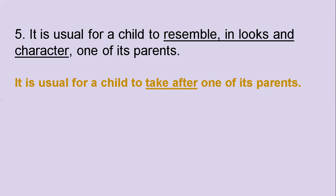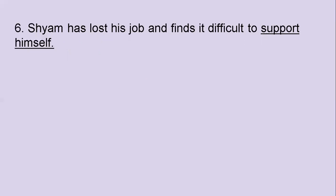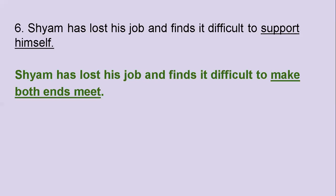The next one: Sham has lost his job and finds it difficult to support himself. Find an idiom that means 'support himself.' The answer: Sham has lost his job and finds it difficult to make both ends meet. Make both ends meet.